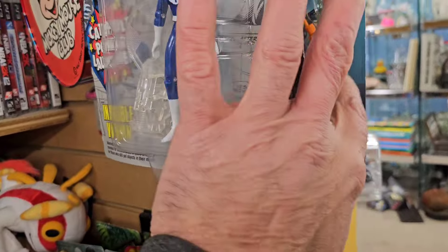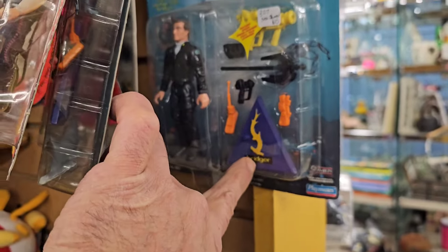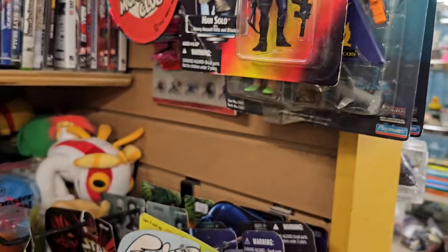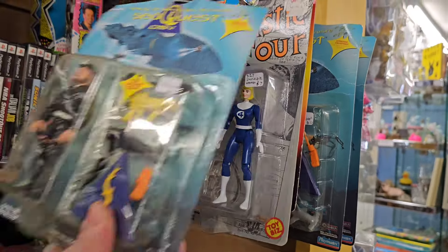I think there's a Roy Scheider over here. There's the kid - yeah, there's Roy. Roy Scheider. That one's tempting. Let me put this back, put this one here.